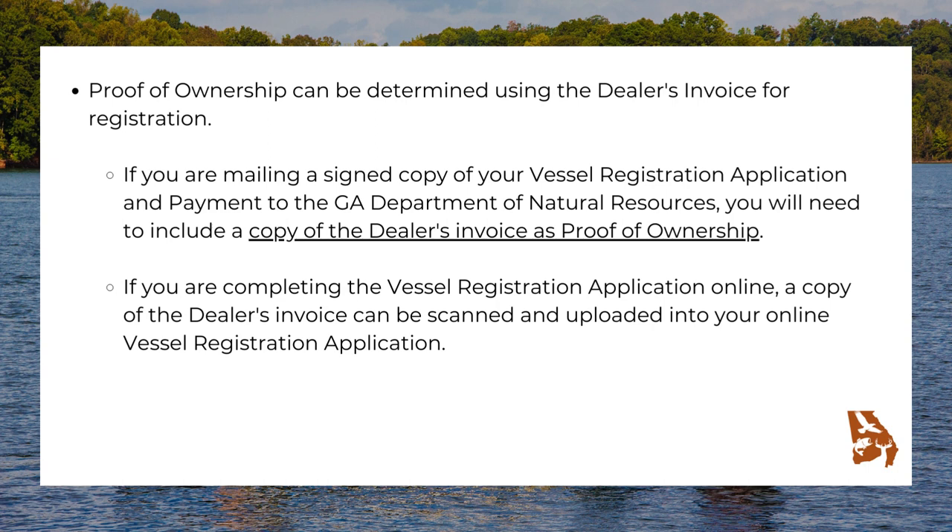Proof of ownership can be determined using the dealer's invoice for registration. If you are mailing a signed copy of your vessel registration application and payment to the Georgia Department of Natural Resources, you will need to include a copy of the dealer's invoice as proof of ownership. If you are completing the vessel registration application online, a copy of the dealer's invoice can be scanned and uploaded into your online vessel registration application.